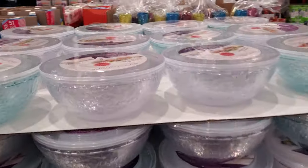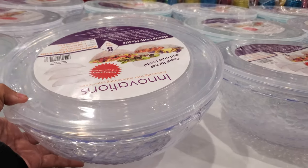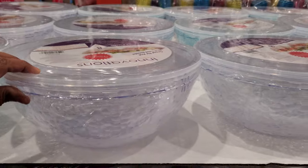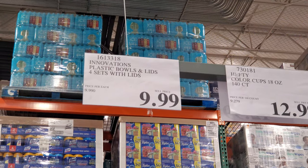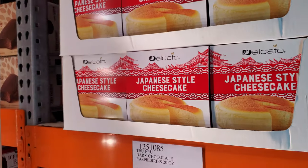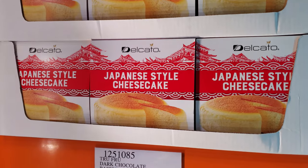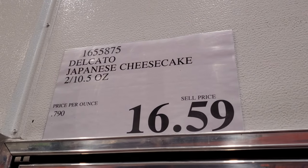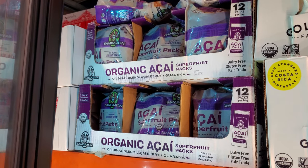These are new — four storage sets with lids for only $10. They come in clear, white, and a bluey color. Japanese cheesecake is $16.59. And this item I like to buy is $12.99 — you get 12.